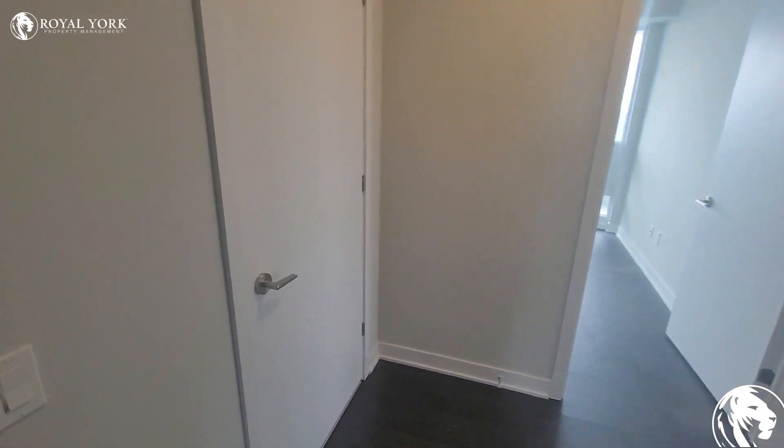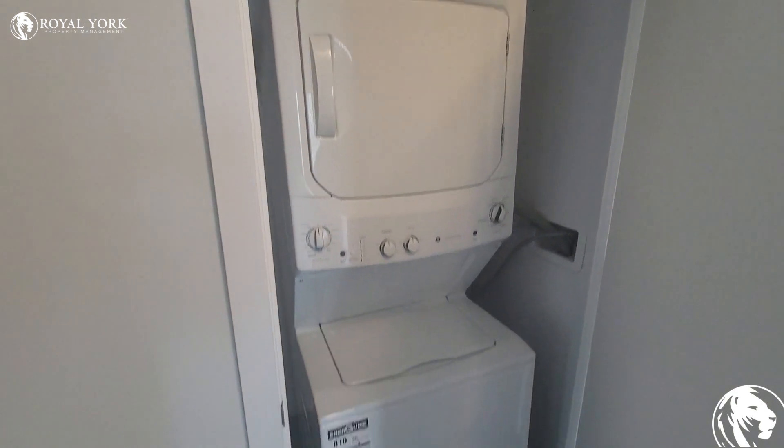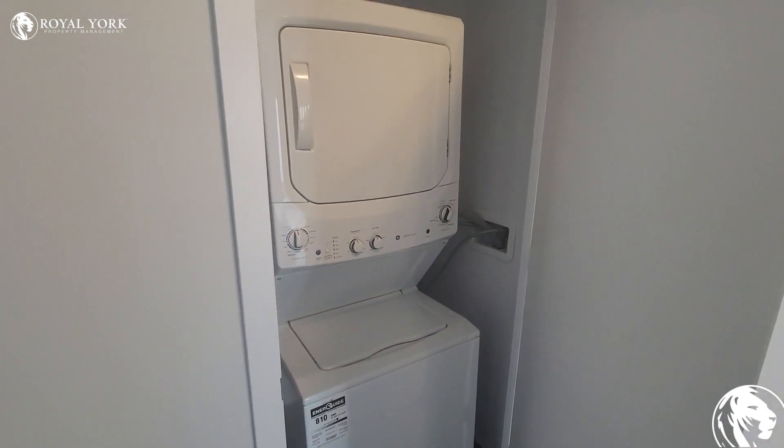As you walk up to the unit, right here to the left, you do have the en suite laundry with the full-sized washer and dryer. And as you guys can see, this is a brand new condo right in the heart of Yonge and Eglinton.